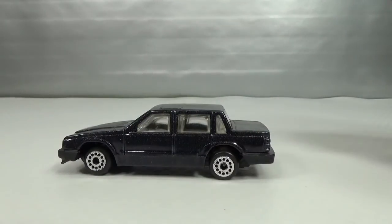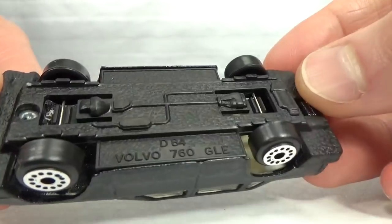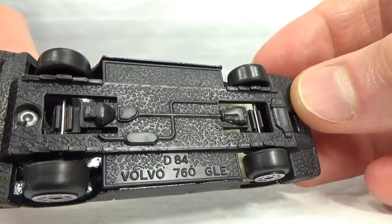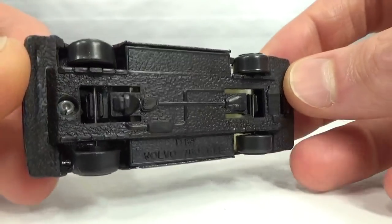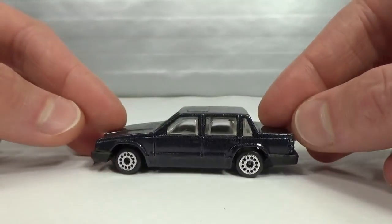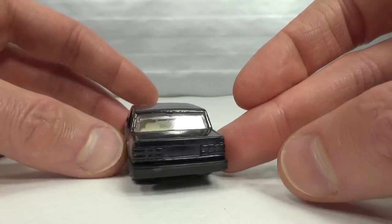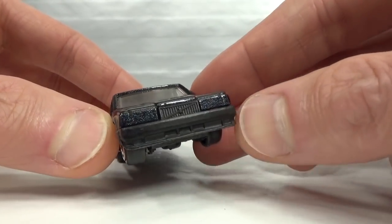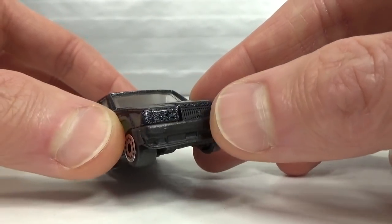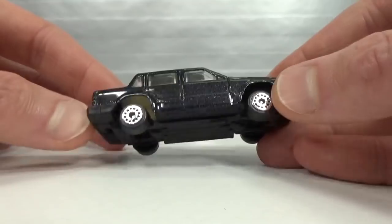Next up we've got Zylmax, or Zilmax — Z cars, whatever you want to call it. Volvo 760 GLE on the base. It's got some kind of suspension, no tampos on this one. The headlights are part of the metal body but the grille and bumpers are part of the plastic base.